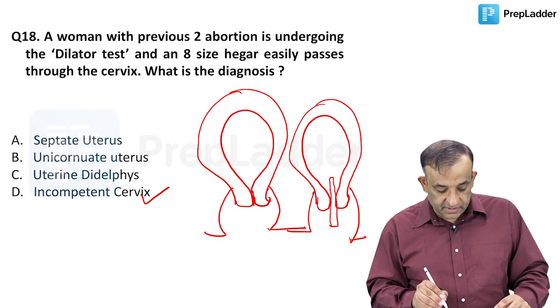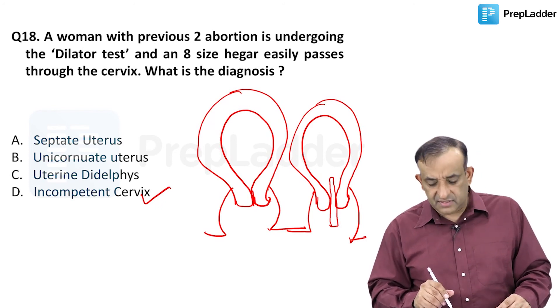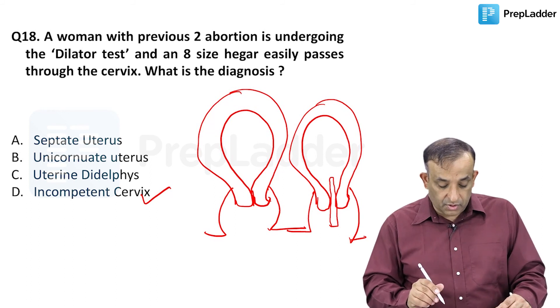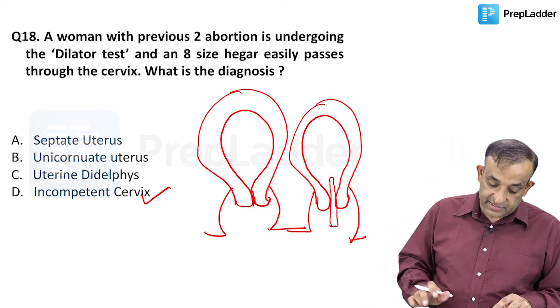So the answer is incompetent cervix. Septate, unicornuate, and uterine didelphys are just distractions. I'm sure all of you answered incompetent cervix as the answer to this question.